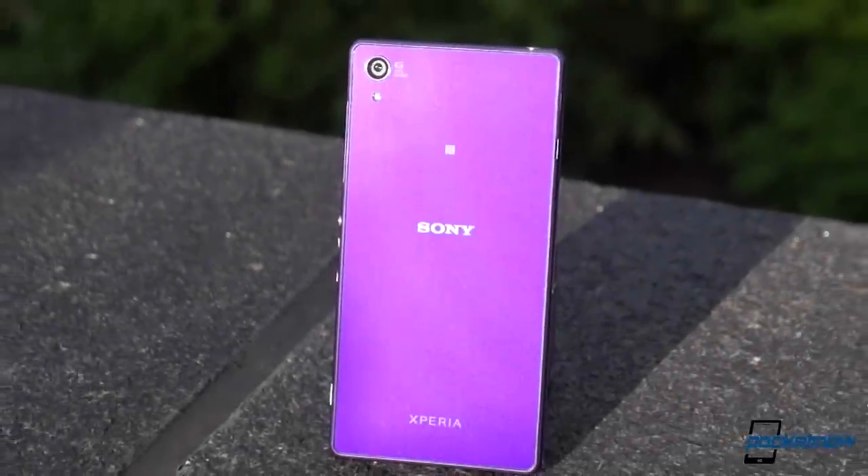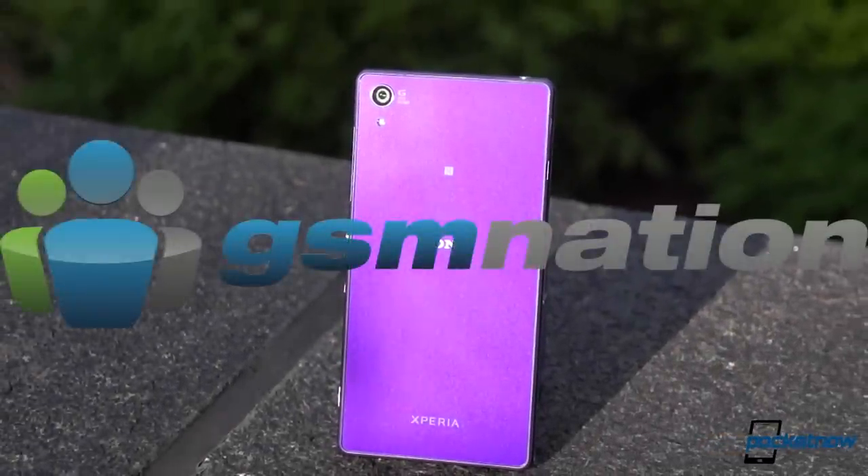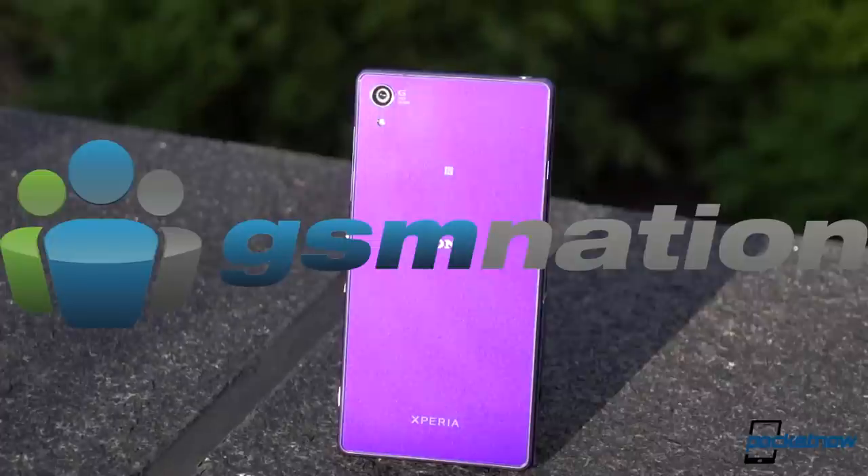Right up front, we would not have an Xperia Z2 were it not for the good folks at GSM Nation, one of the first US retailers to stock this device. If you want one of your own, click the link to GSM Nation in the description below and tell them Pocketnow sent you.